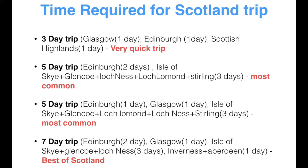Now let's see how many days are required to visit Scotland. You can go for a three-day trip, which is very quick — one day in Edinburgh, one day in Glasgow, and one day on a Scottish Highlands tour from Edinburgh, with tour operators charging around £50 to £60. Most people use a five-day trip to get the most of Edinburgh and Scotland. If you want a relaxed trip, you can opt for seven days and cover almost everything.